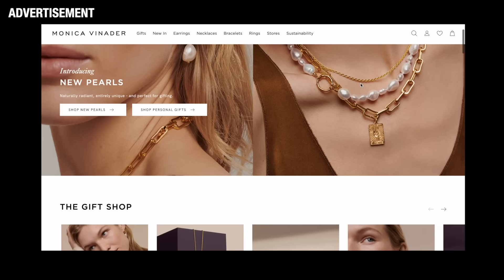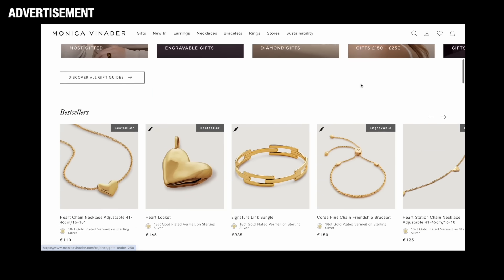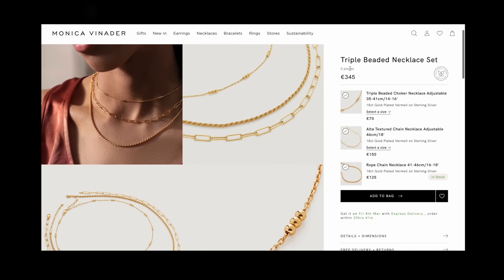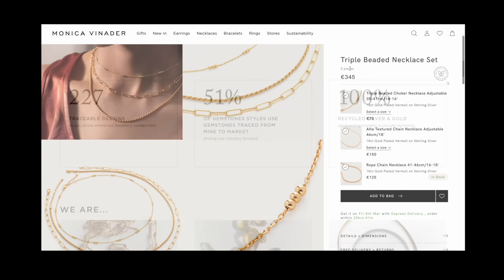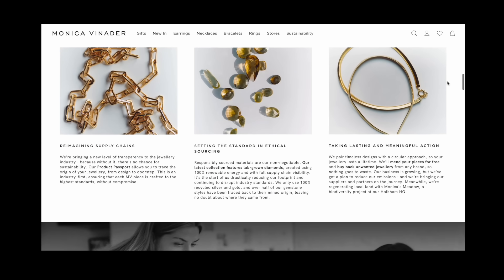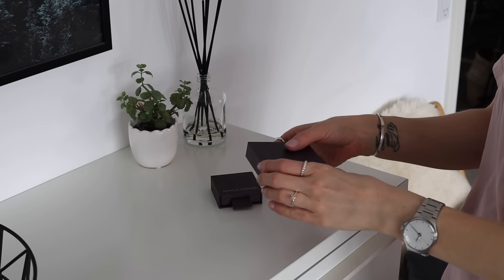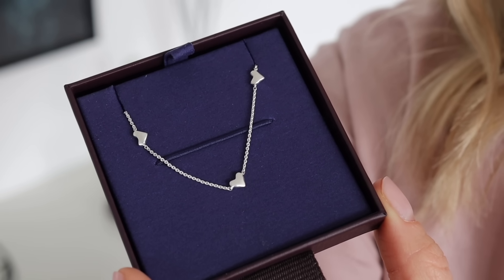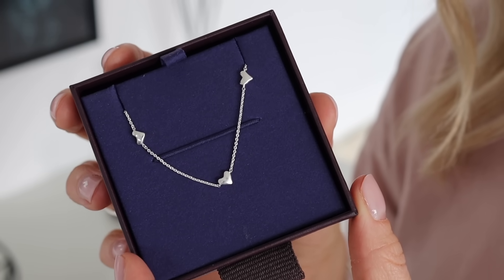Today's video is sponsored by Monica Vinader, a brand I've known and loved for quite some years now. They offer jewelry made in 100% recycled sterling silver and 18 karat gold vermeil with ethically sourced gemstones, diamonds, and pearls. All packaging is made from recycled materials and is recyclable. They also offer a re-wear and repair program to prolong the life of your pieces, ultimately to help you wear more and buy less — which is something I've been trying to practice when it comes to fashion and style for years.